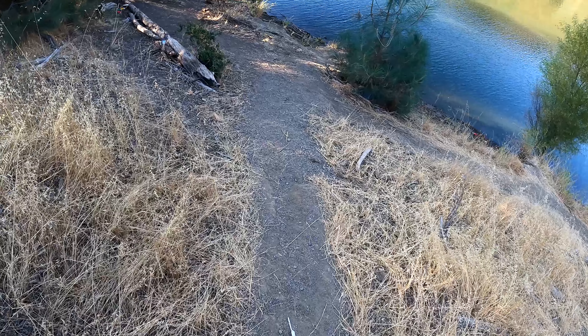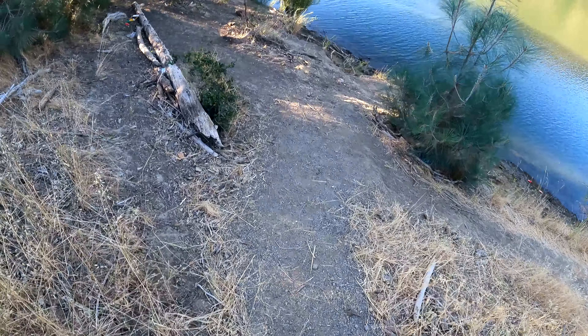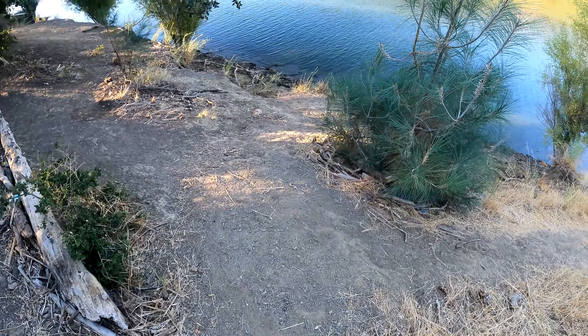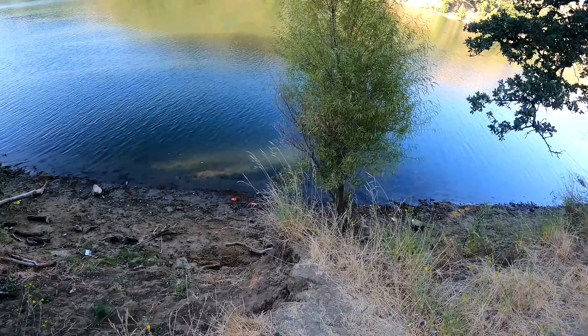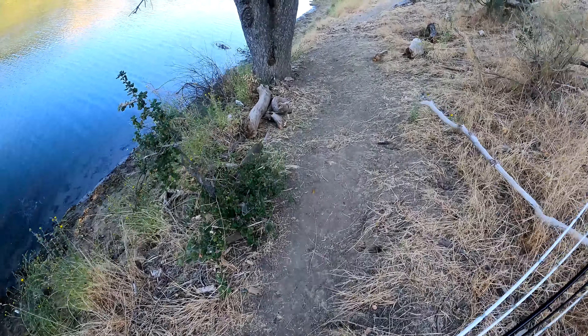The water's gone down at least another three to four feet since we were here last time, like a month ago. A lot more bank access than there was previously, and as a result, grass is matting up a lot more.